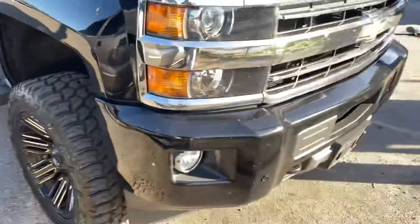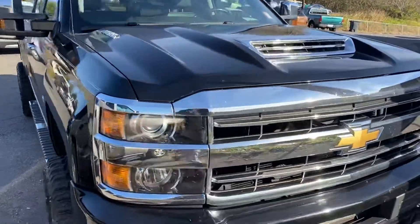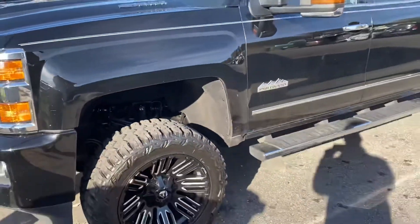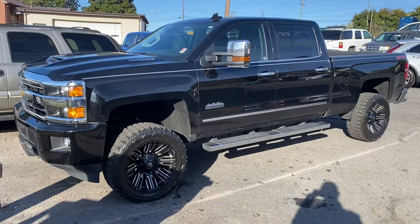Really good tread there — almost brand new. Let me know if there's anything else I can get for you as far as what the truck looks like. I'm going to get an appraisal on your trade and send you over some numbers.